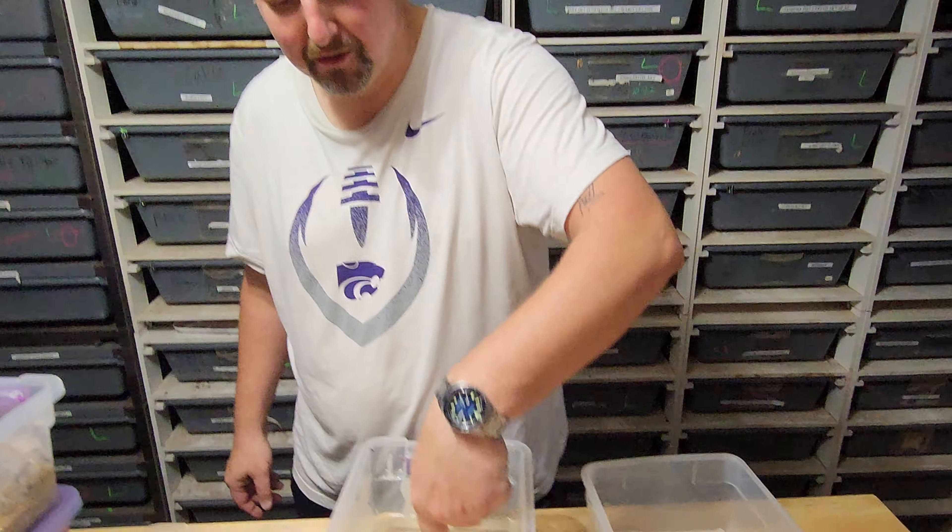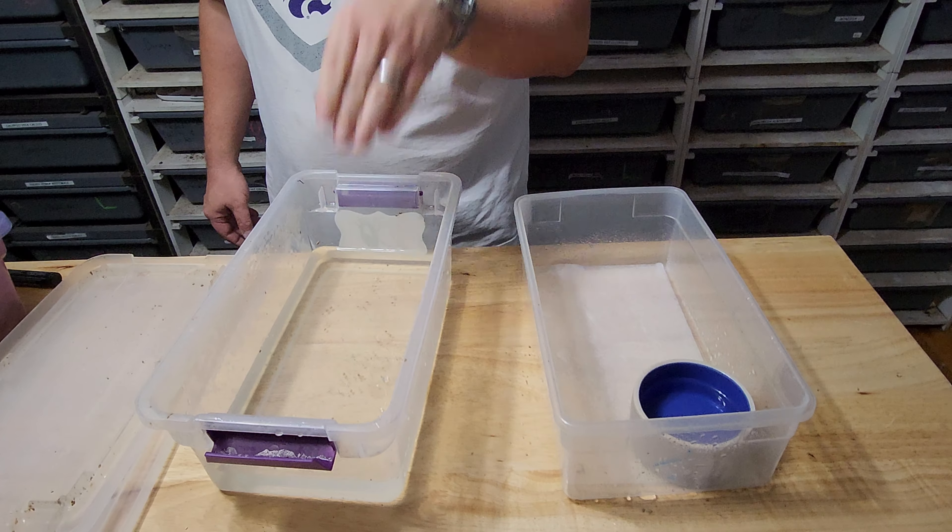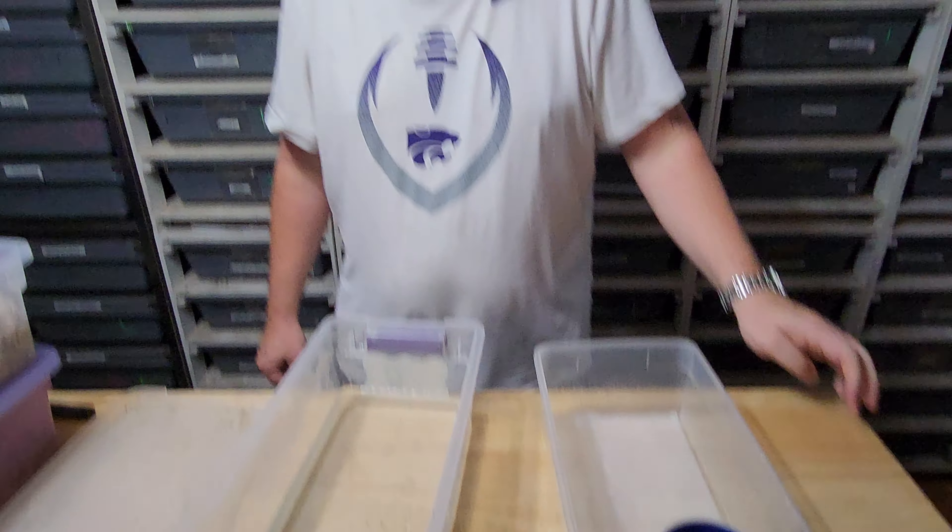We are going to be talking about clutch number 14. We had five eggs, so let's see if we got five healthy babies. We already did some rinsing earlier so we're going to have a little bit of gold flake in there — promise we're not rinsing in Goldschläger, for you old people that remember what Goldschläger is.